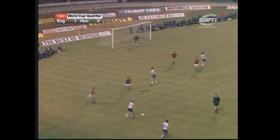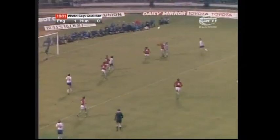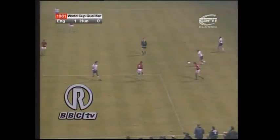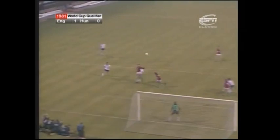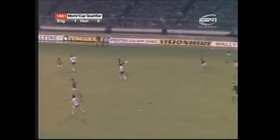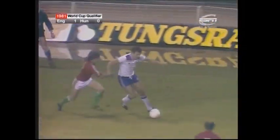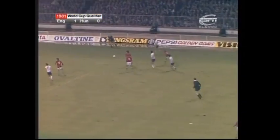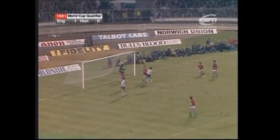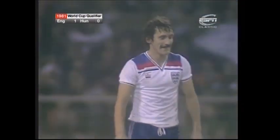Morley. McDermott on the far side with a volley of which he's always capable — one of the best volleyers of a ball you'll see, Terry McDermott. Doesn't matter what height it comes to him, he wraps his right foot round it, and a very, very fine try. Brooking. Always a chance there for McDermott and he drove it right across the goal, and knows that by his standards it was an acceptable chance.